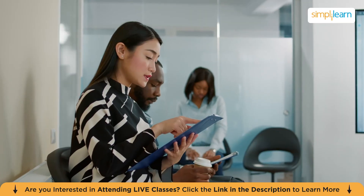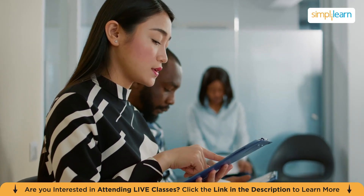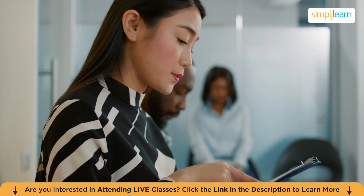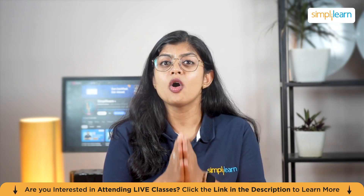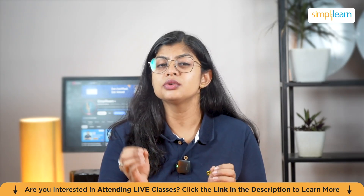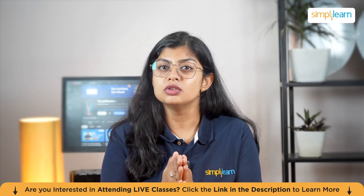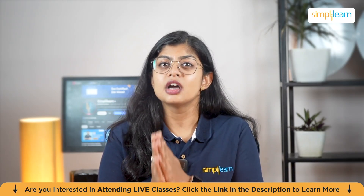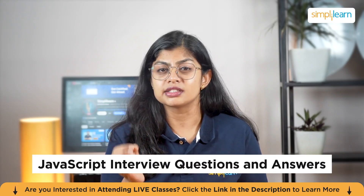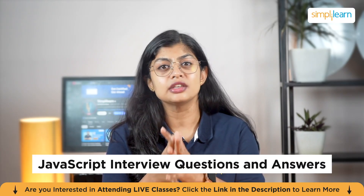Many developers struggle with JavaScript interviews because they approach them by simply memorizing definitions or syntax. However, interviews are designed to assess deeper understanding — can you reason through a tricky question about closures, optimize a loop, or debug asynchronous behavior? This is where a thoroughly curated set of JavaScript interview questions and answers becomes an essential tool in your preparation.